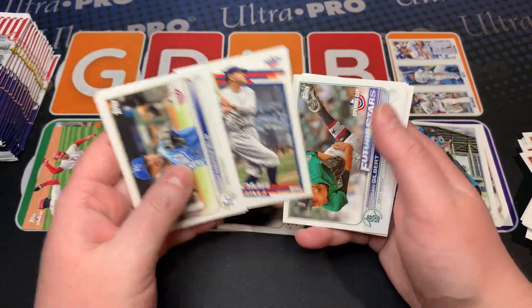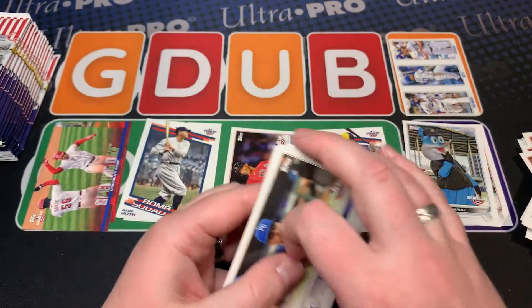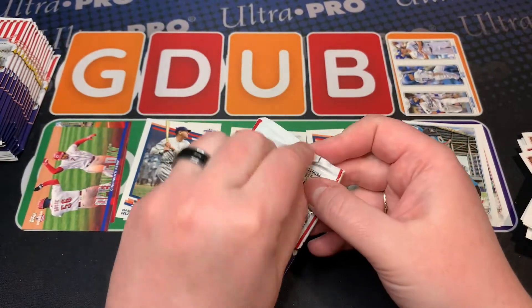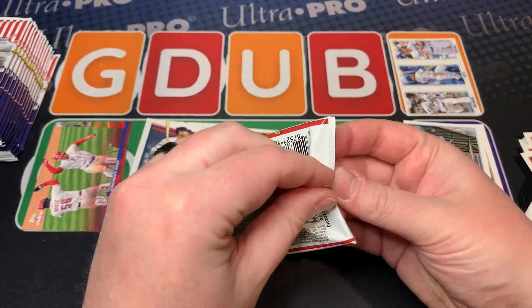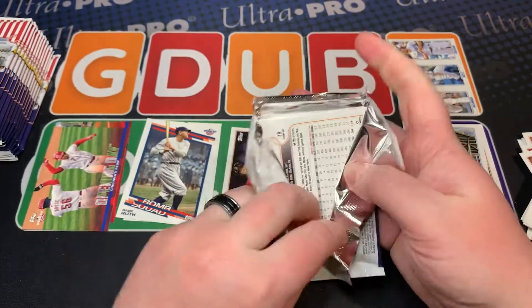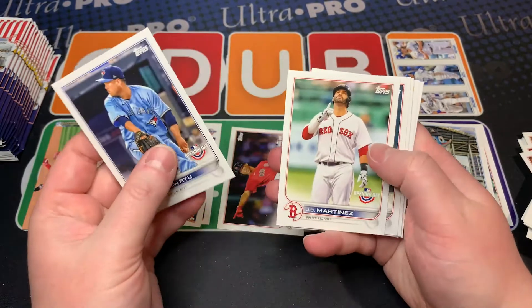Babe Ruth — very nice, always nice when you can pull a Babe Ruth card. Logan Gilbert. It would be nice if they flipped over the image variations so I don't rifle right by some. But they're pretty rare like everything this year — everything's going to be rare.